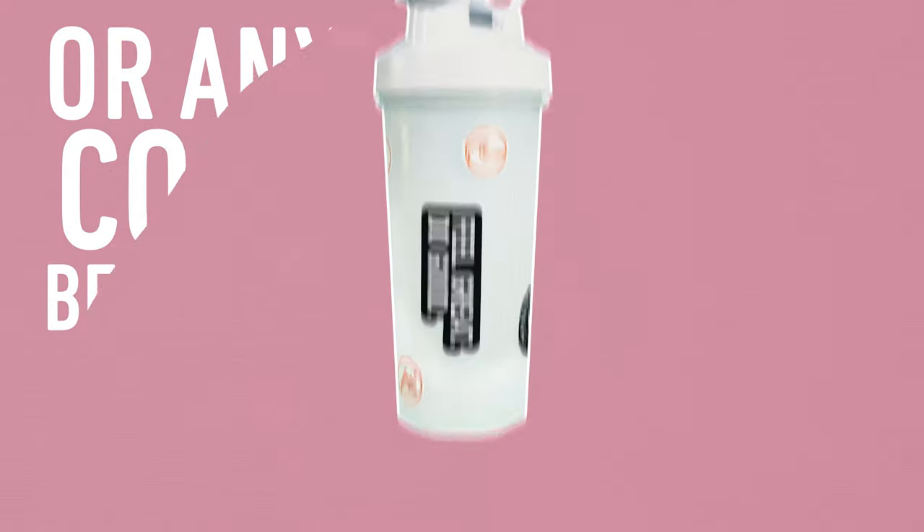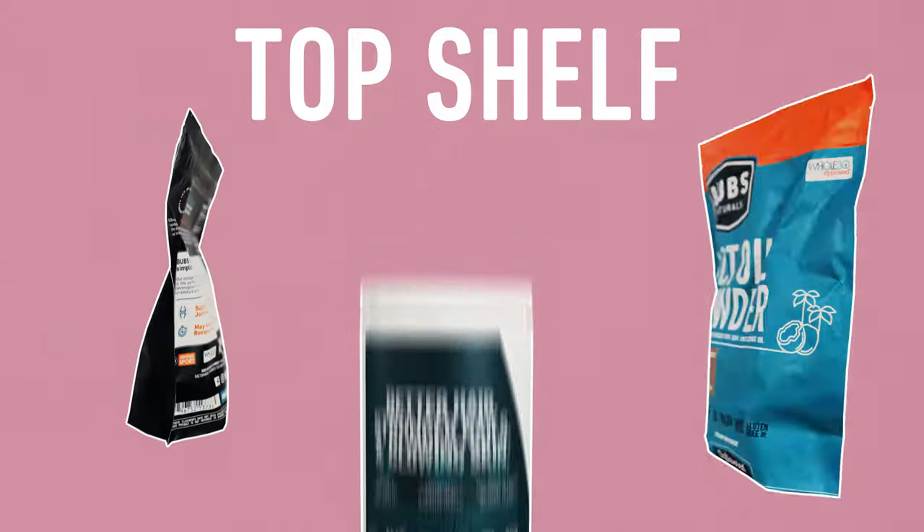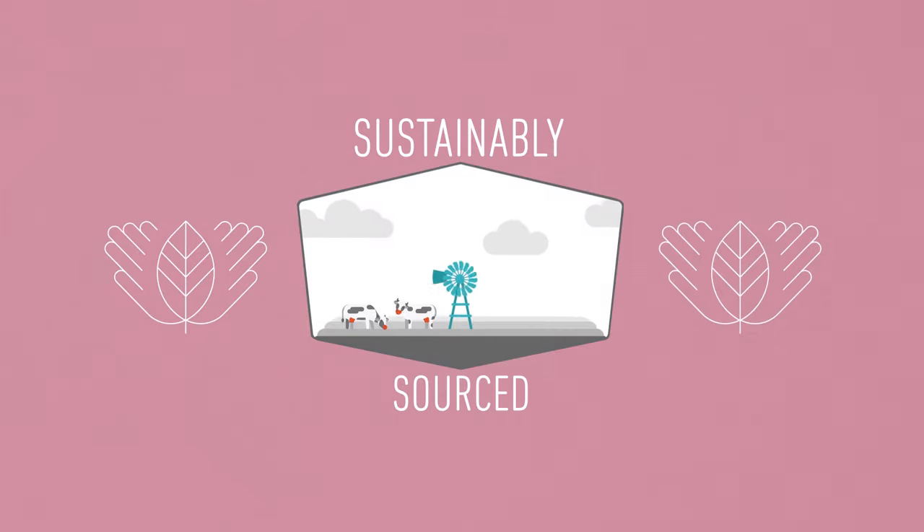All Bubz products are sourced with the absolute top shelf in quality. We make sure that we're sustainably sourced at all times from all of our products.